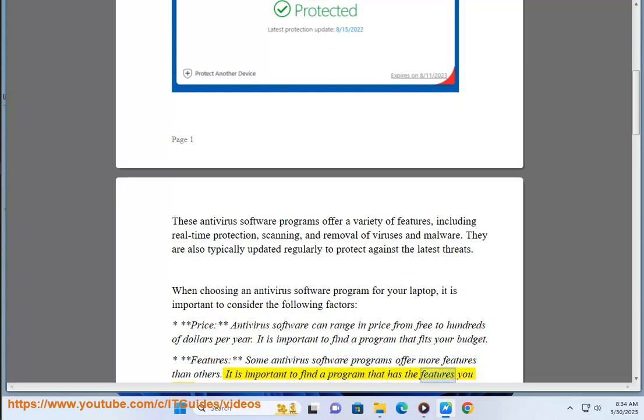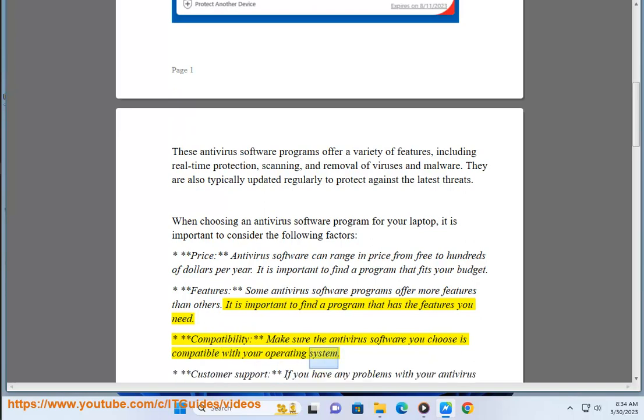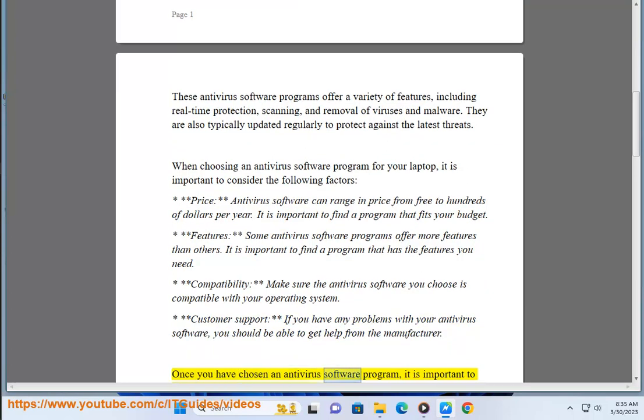It is important to find a program that has the features you need. Compatibility: make sure the antivirus software you choose is compatible with your operating system. Customer support: if you have any problems with your antivirus software, you should be able to get help from the manufacturer.